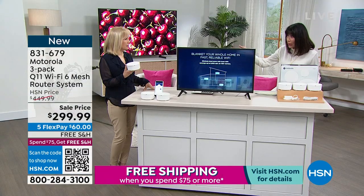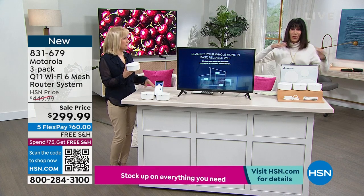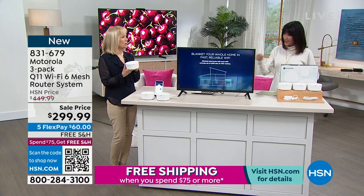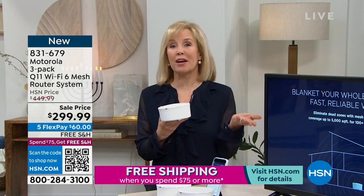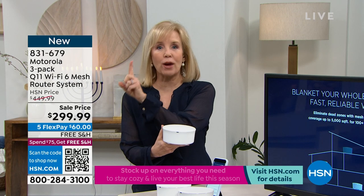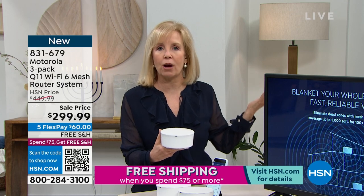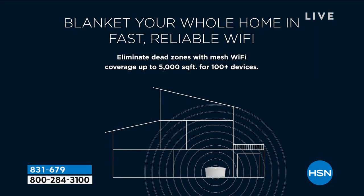The router I have right now works great downstairs, but upstairs every now and then we get intermittent hourglass issues. This covers indoors and outdoors. Most of us don't have 5,000 square feet — think of your whole property. The doorbell has Wi-Fi, the garage door opener, backyard security cameras — this has top-of-the-line technology and will blanket your entire home with Wi-Fi 6, which is the latest technology. It's faster and more reliable.